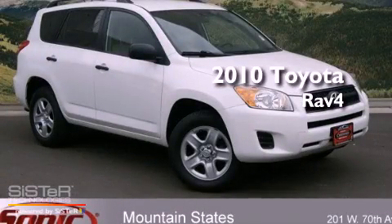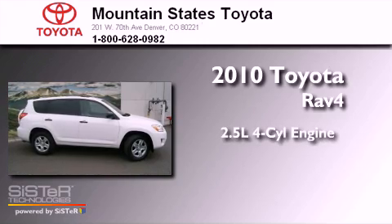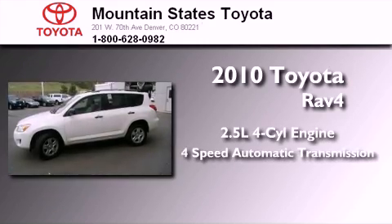This is a certified pre-owned 2010 Toyota RAV4. It features a 2.5-liter four-cylinder engine, a four-speed automatic transmission, and four-wheel drive.